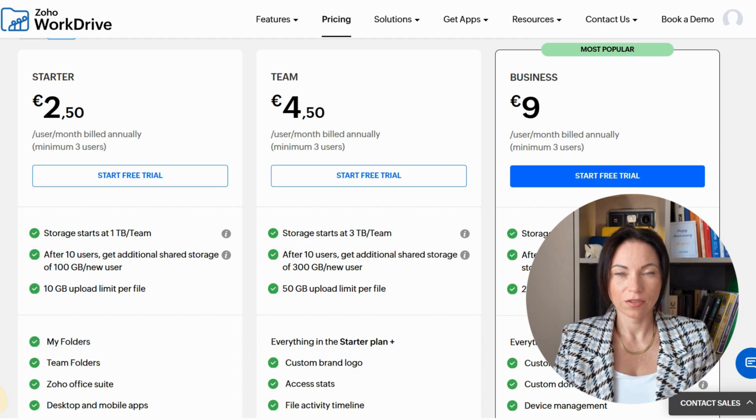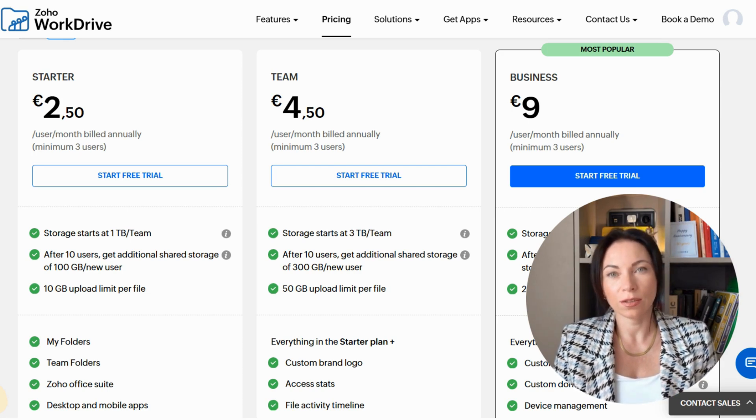Before we wrap up, let's discuss the pricing details for Zoho WorkDrive. Our pricing is designed to be flexible and scalable to meet the needs of businesses of all sizes. With various plans available, organizations can choose the one that best fits their requirements and budget. Whether you're a small business looking for affordable solutions or a large enterprise needing robust features, Zoho WorkDrive offers plans that provide excellent value for money. Our pricing reflects our commitment to delivering high-quality content management solutions that empower businesses to thrive in the digital age.